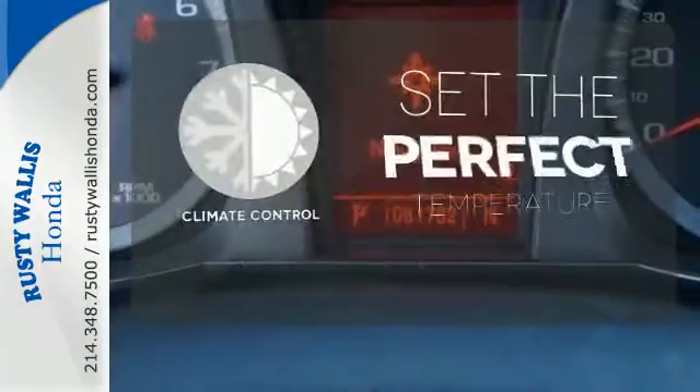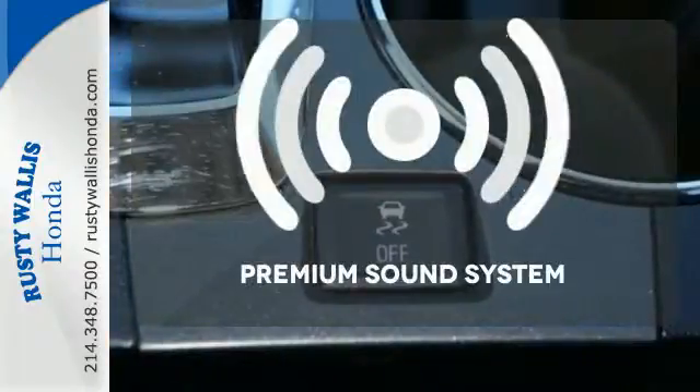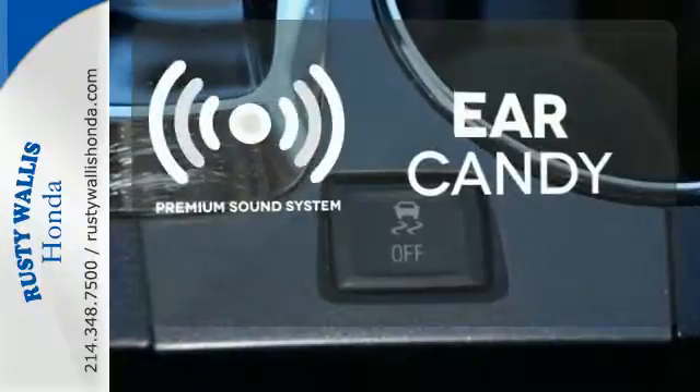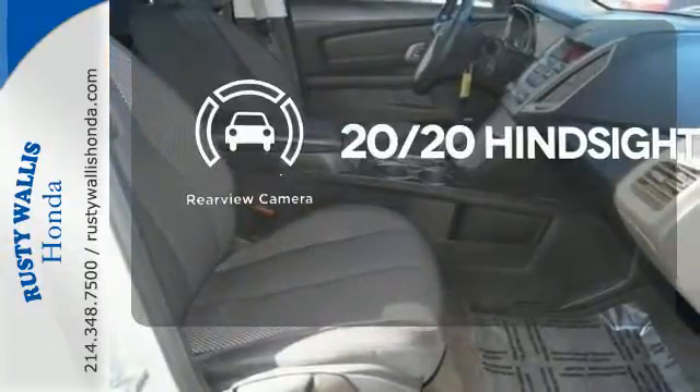The climate control lets you set the temperature exactly where you want it. The premium sound system gives you a rich listening experience. See objects previously out of sight with a rear-view camera.